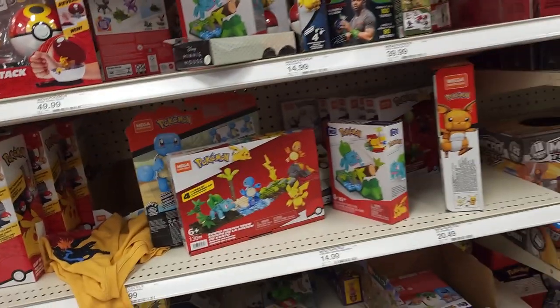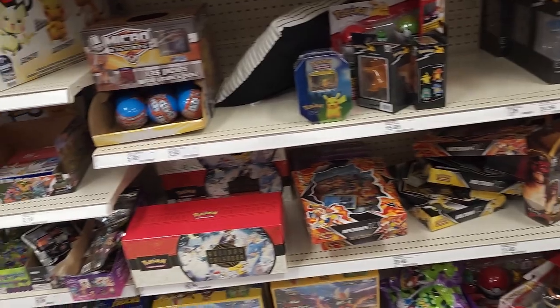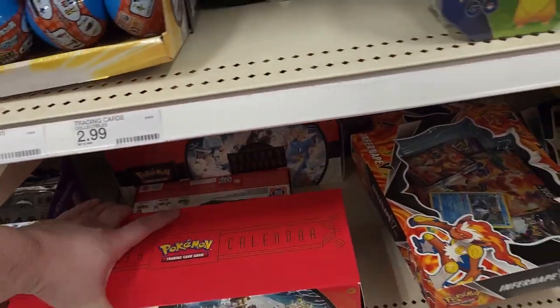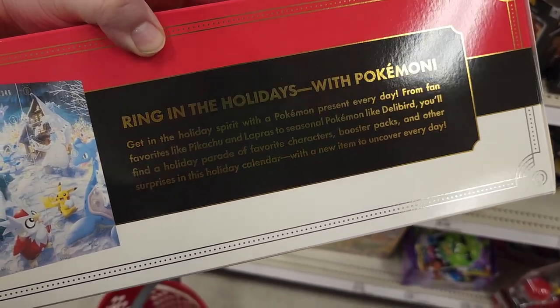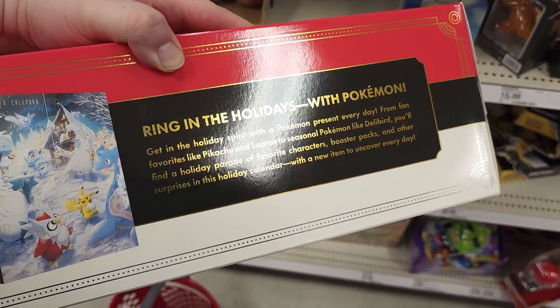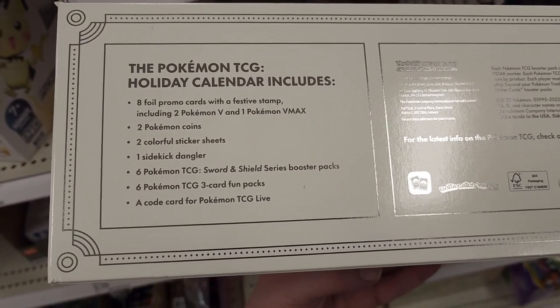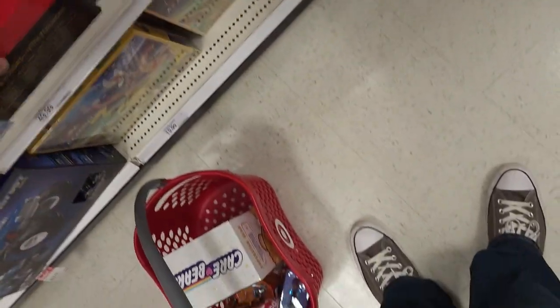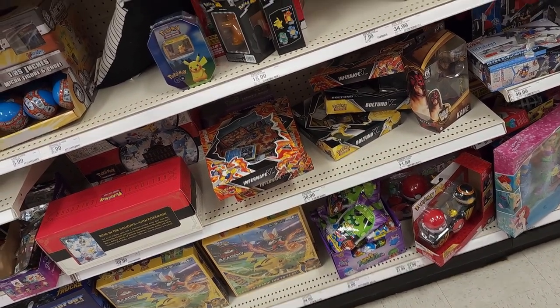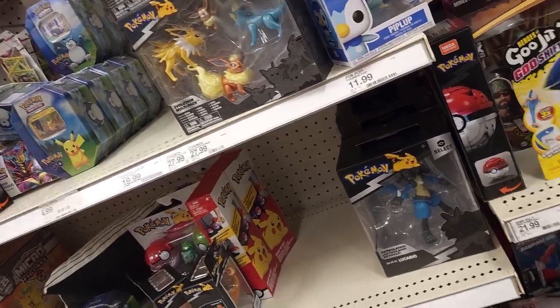I do like these little Pokemon Mega Block building sets. Look at this — it's an advent calendar for Pokemon cards. Bring in the holidays with Pokemon! Get in the holiday spirit with a Pokemon present every day, from your favorites like Pikachu and Lapras to seasonal Pokemon. It comes with some foil promo cards, coins, sticker sheets, a dangler, and some packs of Pokemon cards. I don't collect Pokemon cards anymore, so I really don't think I would enjoy that. But it's a really cool one for somebody who does. I like these little figures — there's little Eeveelution ones and the Lucario.